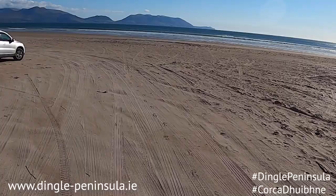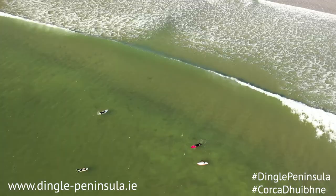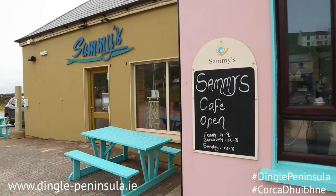Take an ecology tour with Wild Kerry. Be sure and take a trip to Inch Beach where you can walk along the sand, go for a swim or take advantage of the waves and go surfing. Enjoy a coffee at Sammy's Cafe or the Strand Inch while you look out on the ocean.